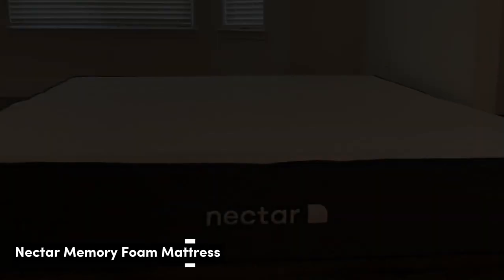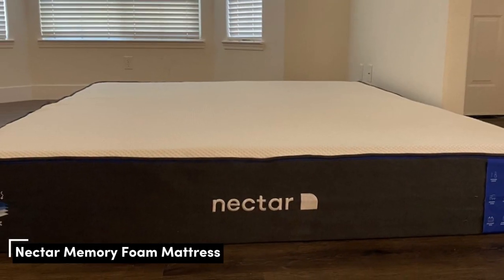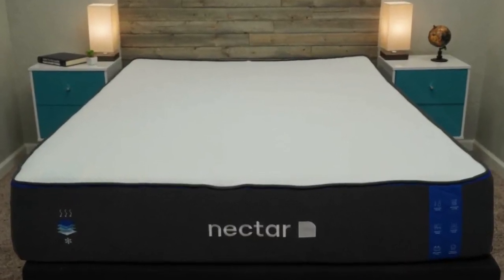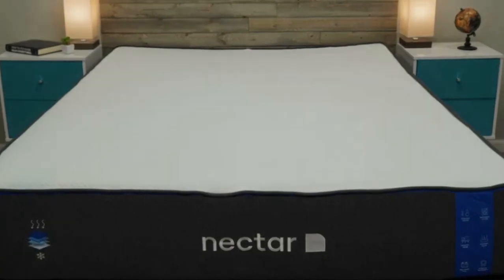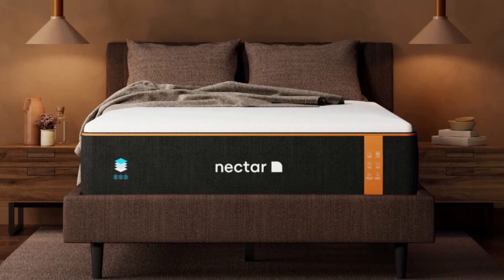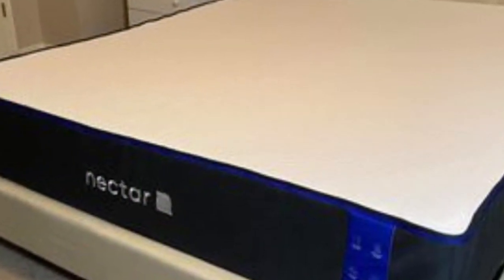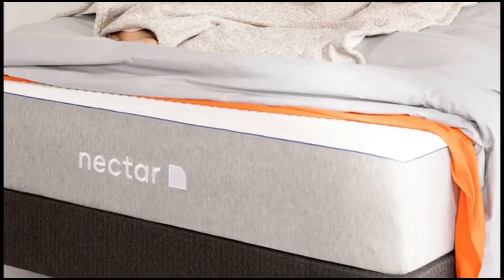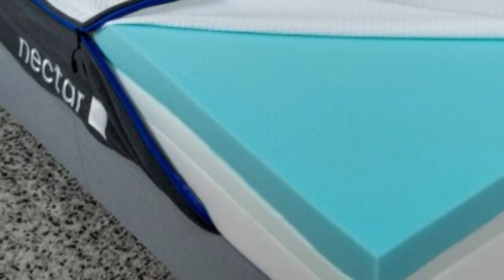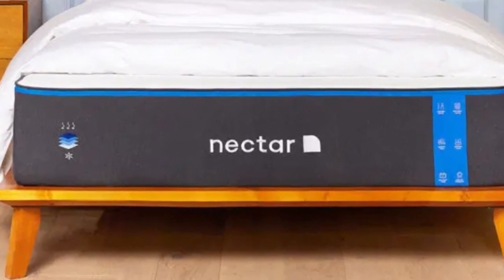Number 1. This mattress is best for value seekers, people who want an extended full-year sleep trial, and shoppers who want a memory foam mattress for their rental. It's competitively priced with an ample comfort system to relieve pressure points. For people looking for a well-built mattress at an accessible price point for their rental property, the Nectar fits the bill.